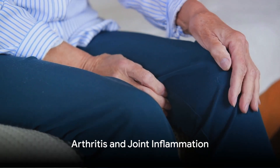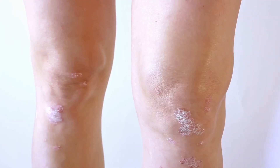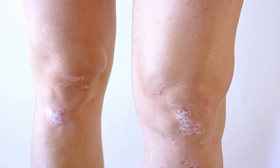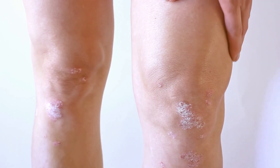Arthritis is a broad term encompassing various conditions characterized by joint inflammation. Rheumatoid arthritis, osteoarthritis, and gout are common types that can lead to joint swelling, stiffness, and pain.